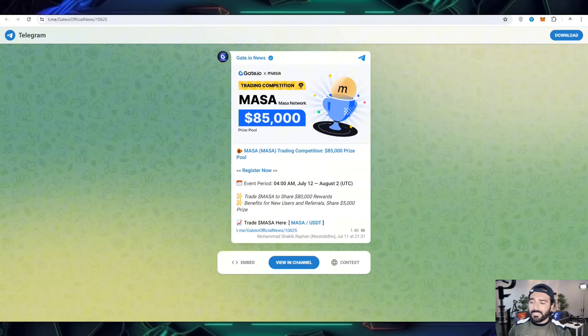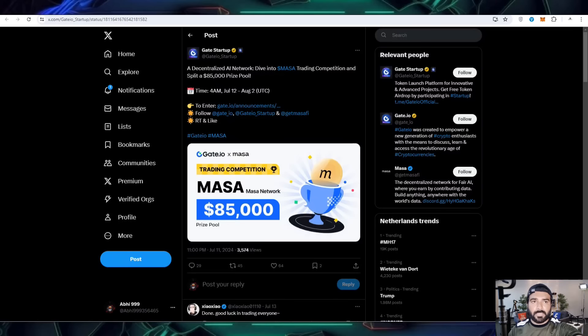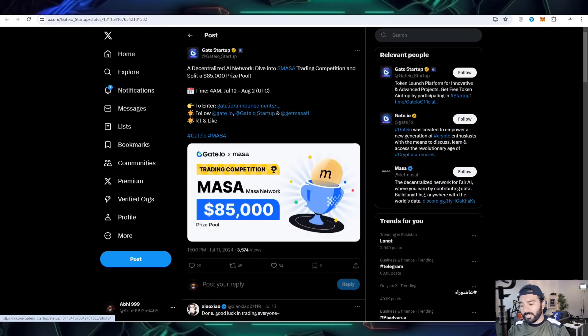Here you can check out how you are going to join Masa with USDT. You can also start and complete missions and tasks to get more chances to win. You can check out that this is a decentralized AI network — dive into Masa trading competitions and get an $85,000 prize pool where you can participate.